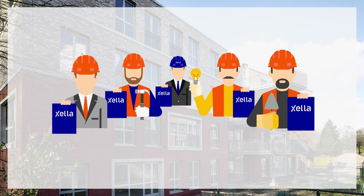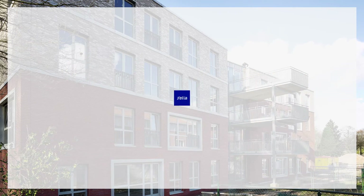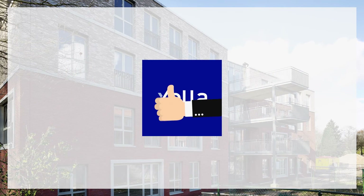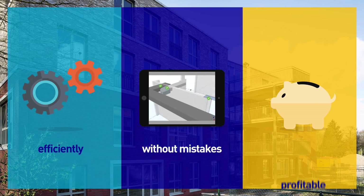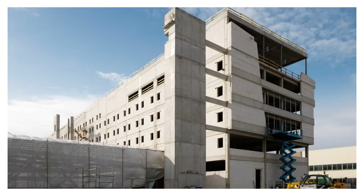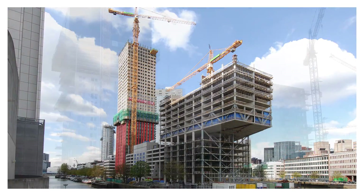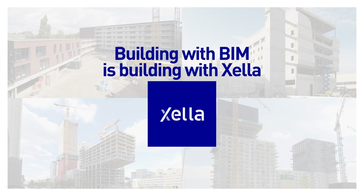If you're an architect or contractor planning to implement BIM, Xela is the right choice. You can benefit from our expertise. Together with Xela, you can realize your project efficiently, without mistakes and at a profit. Building with BIM is building with Xela.